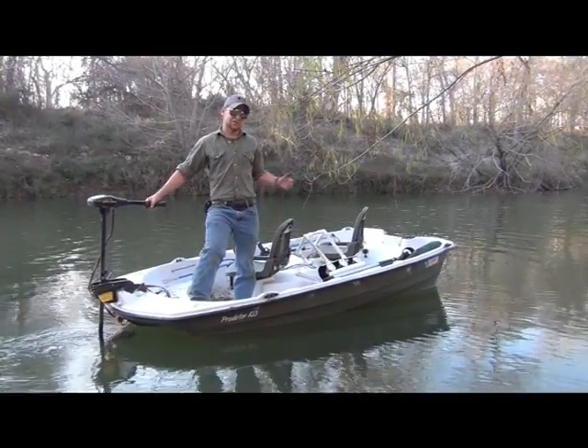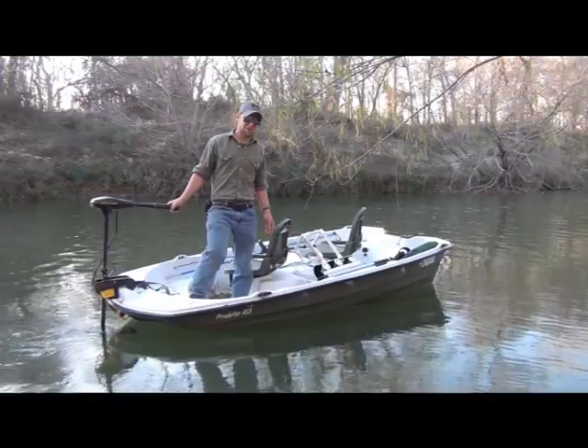I have one hand on the tiller, one hand on my spear, and I usually get them before they even know I'm here.